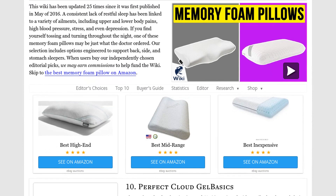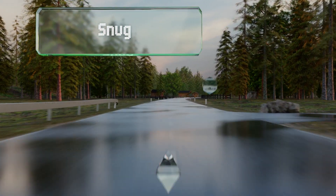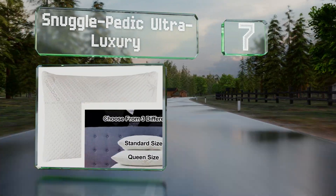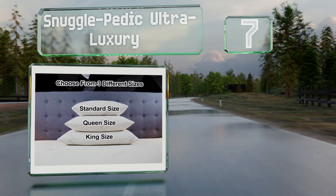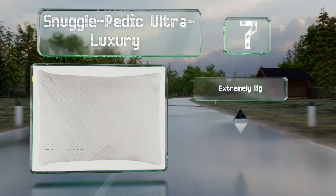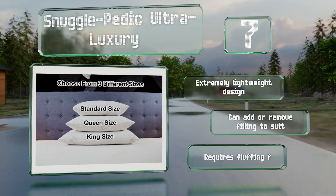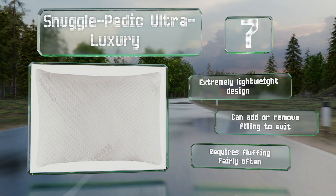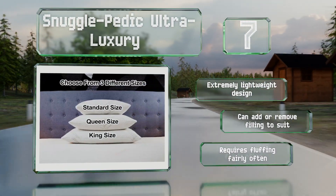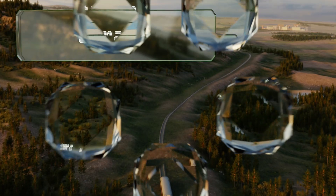At number seven, the Snuggle Pedic Ultra Luxury is made from a proprietary blend of interlocking eco-friendly and hypoallergenic foam pieces, topped off by a micro-vented stay-cool bamboo cover. Both a 20-year warranty and four-month sleep trial are included. This is an extremely lightweight design and you can add or remove filling to suit, but it requires fluffing fairly often.